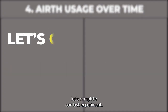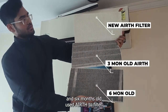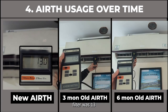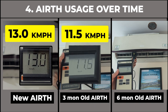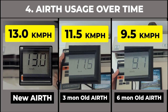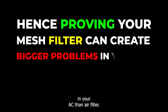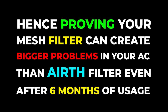But before that, let's complete our last experiment. We tested new, three-month, and six-month-old used Aearth filters. The airflow with a new Aearth filter was 13; with a three-month used filter it was 11.5; and with a six-month-old Aearth filter the airflow reduced to 9.5 from 13. This proves your mesh filter can create bigger problems in your AC than an air filter, even after six months of usage.